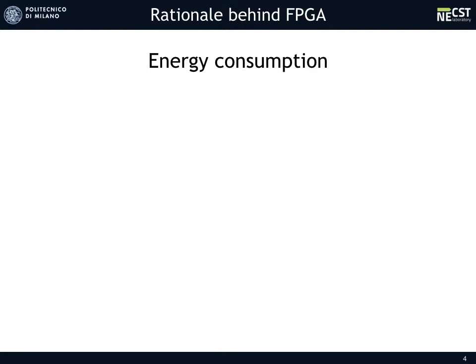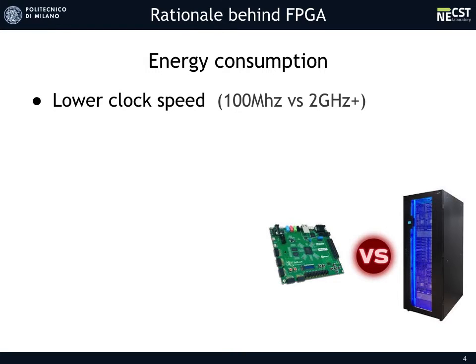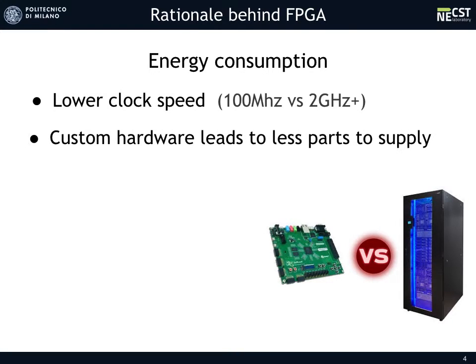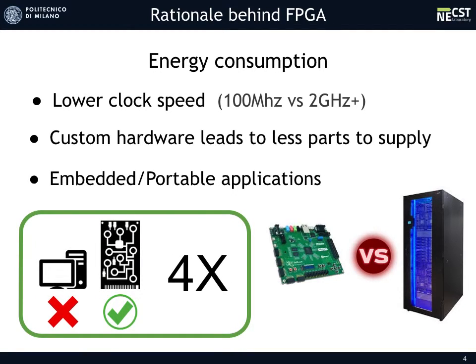Regarding power consumption, FPGA chips run at a lower clock speed than CPU and GPU. Moreover, its customization leads to fewer parts requiring power supply, so the overall execution power consumption is lower. This improvement makes FPGAs available for embedded and portable applications. A possible applicative domain of our idea is portable applications such as mobile pluggable cameras, so power consumption is an important factor. Preliminary results show that the FPGA chip we will use performs about 4 times better than a current high-performance laptop CPU.